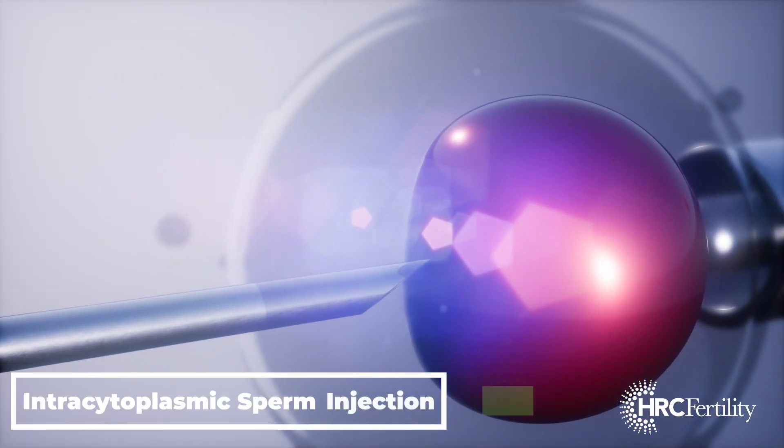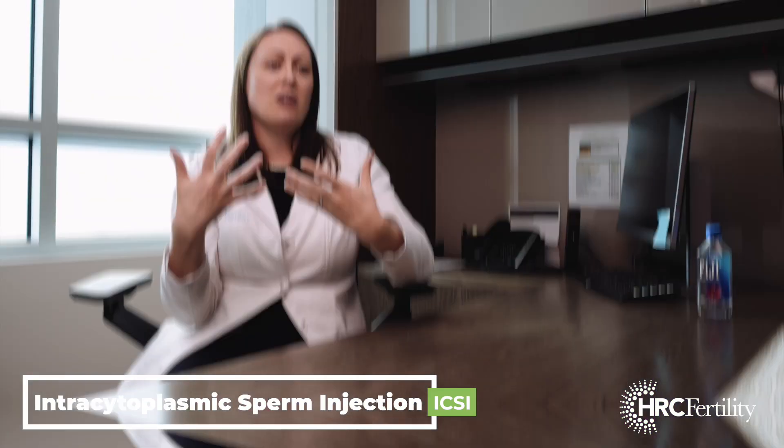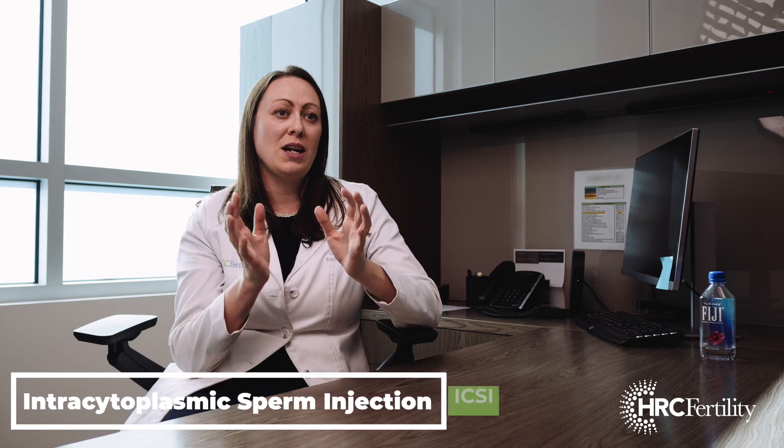The first way that IVF is really overcoming issues like this is in our laboratory, where we're literally going to pick the best, fastest moving sperm and literally inject it into the egg to increase the chance of fertilization — meaning that the eggs and sperm come together to become an embryo.